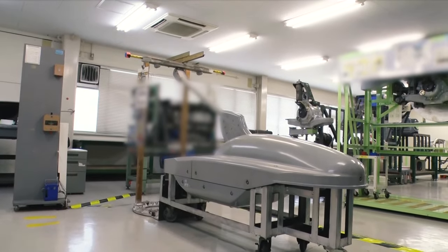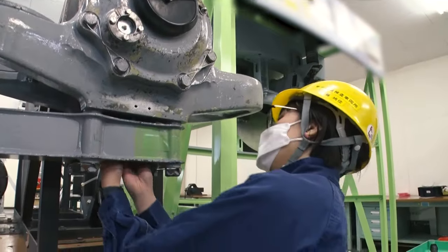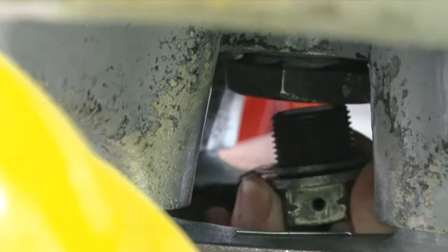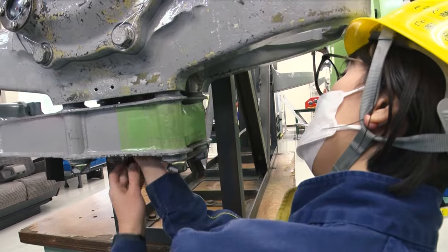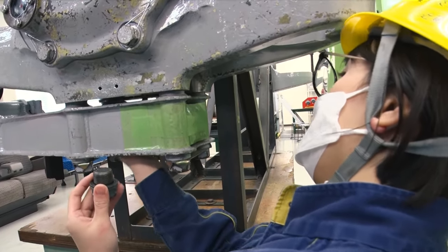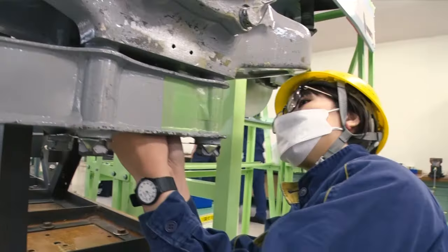After all the work was done, she headed for the training room in the train depot. Since the Shinkansen runs at a speed of over 280 kilometers per hour, the smallest defect can lead to a major accident. To avoid overlooking such details, continuous training is essential for mechanics.